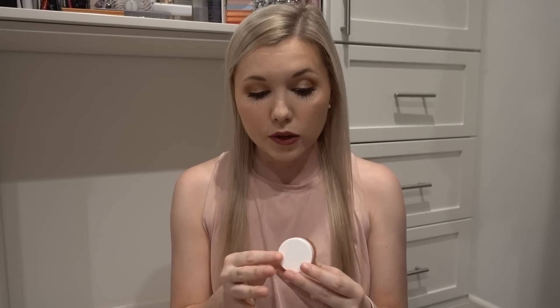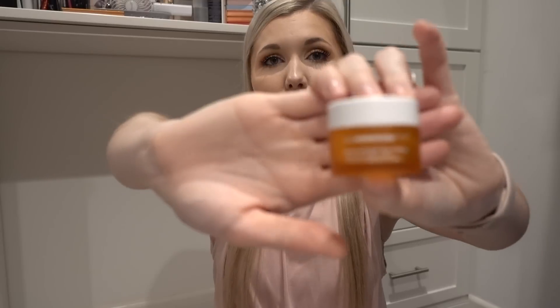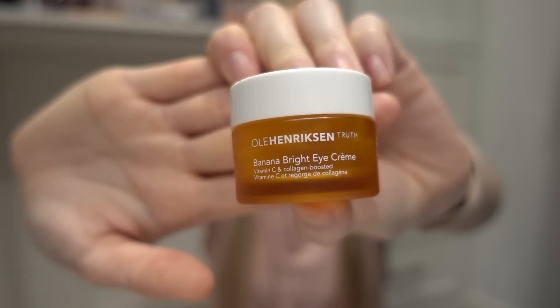Next up is an eye cream by the brand Ole Henriksen — the Banana Bright Eye Cream. I used this morning and night and I really, really liked it. It smells like vitamin C, very citrusy. It does have a bit of a tint to it — it's kind of a yellow base, but I didn't really notice that noticeably when applying it under my eyes. It's vitamin C and collagen boosted. I liked it and it was fine. I don't think it changed my life in any type of way, but I would repurchase it because I enjoyed it.